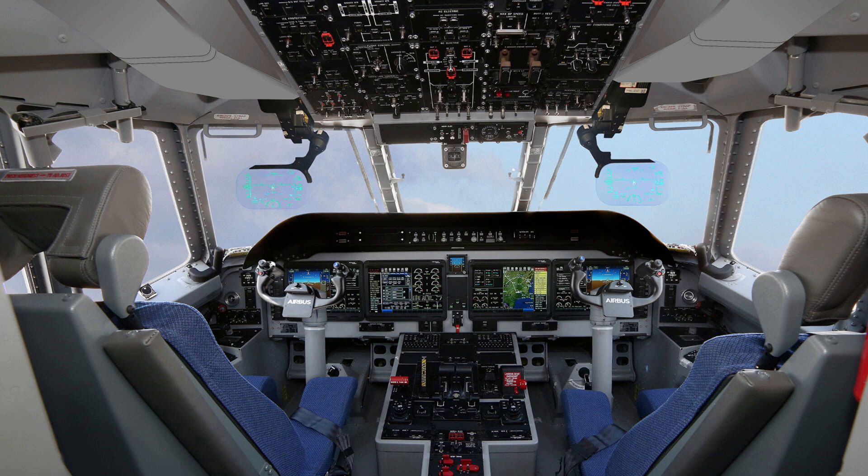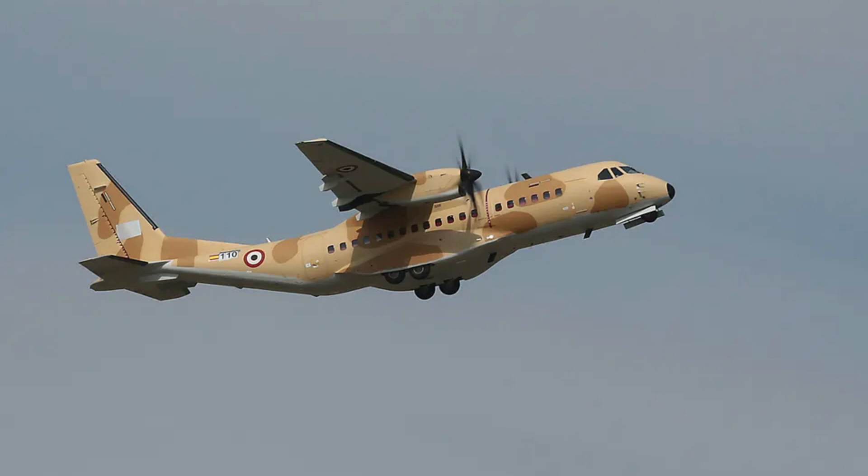Tailored for modern challenges — innovations and future prospects. Airbus continuously improves the C295 with features like enhanced engines, upgraded avionics, and better fuel efficiency. Efforts are underway to integrate sustainable aviation fuel (SAF) into the C295, reducing its carbon footprint. Airbus is also exploring unmanned versions of the C295, leveraging AI and automation for future missions.